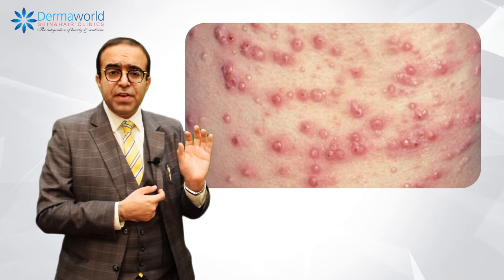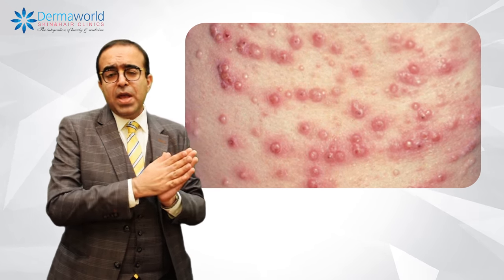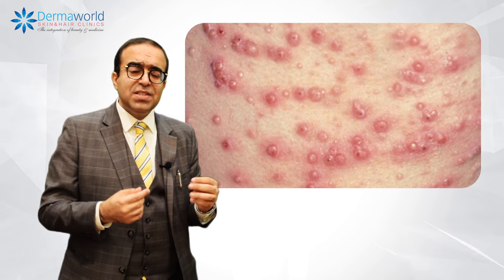This viral infection occurs while you are using some common things — like if you have been using a comb or razor, or if you have been getting a facial or cleansing done in a parlor or salon. At times, children contract it from one another during school days.